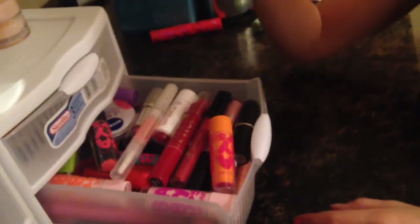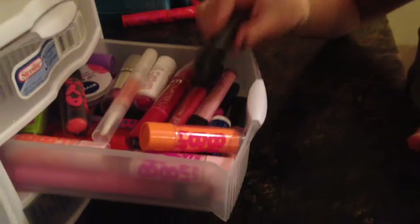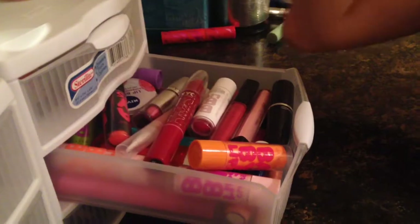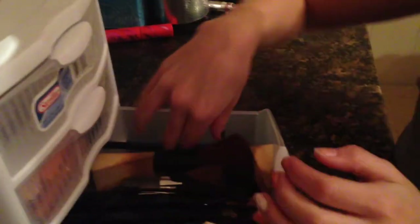Right here I have a lot of lip products. Some of the brands I have: a lot of Baby Lips, MAC — this one looks nude on camera but it's actually brighter — Nivea, NYC, and Wet n Wild. I also have Color Whisper by Revlon.